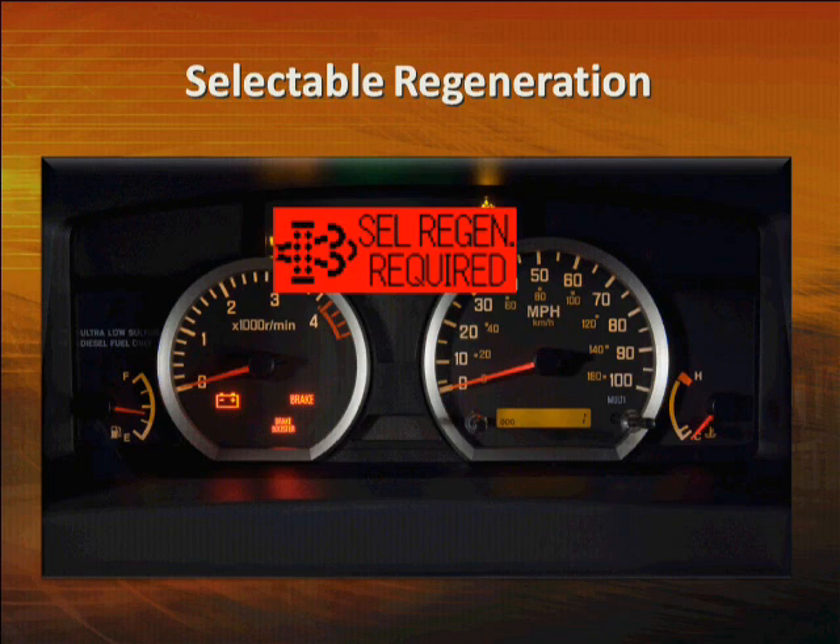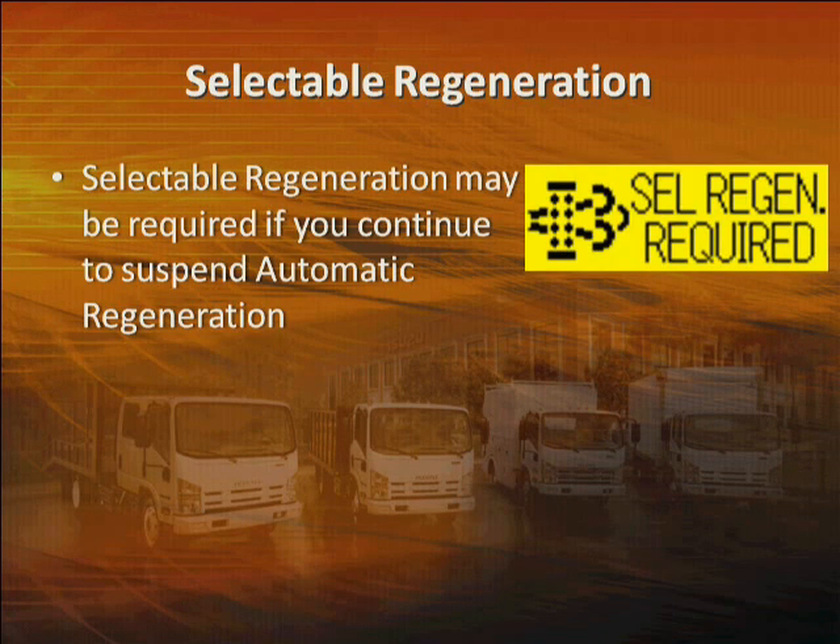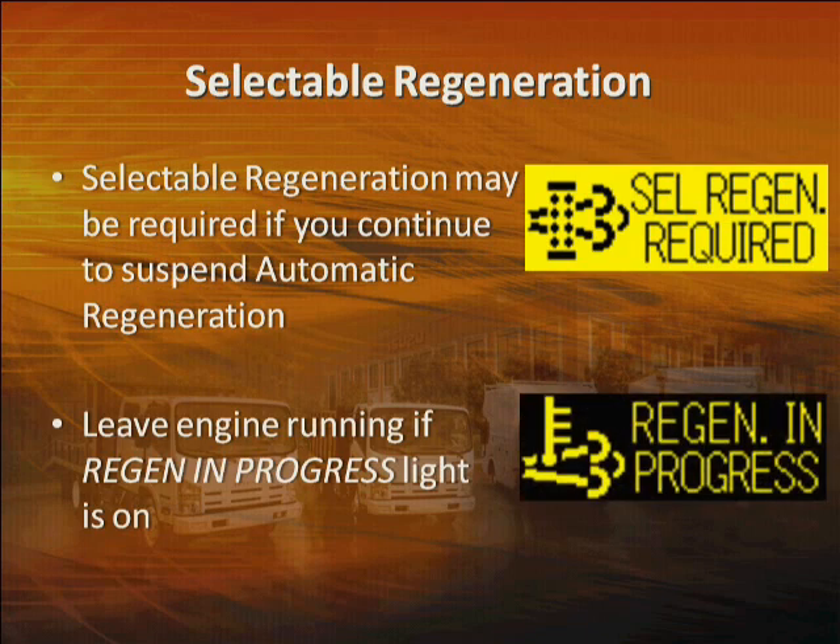You may also have to perform a selectable regeneration if you continue to suspend automatic regeneration before it completes. The selectable regen required light will appear and you must perform a selectable regeneration to complete the procedure. The rule of thumb is simple: if the regen in progress light is on, just let the system complete regeneration. Leave the engine running. If you're making deliveries, just put it in park, apply the parking brake, and let it idle.